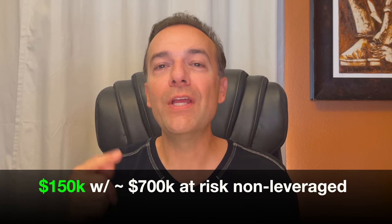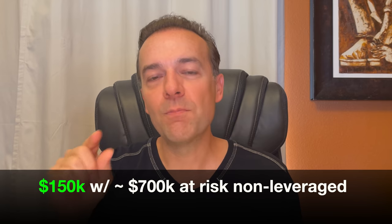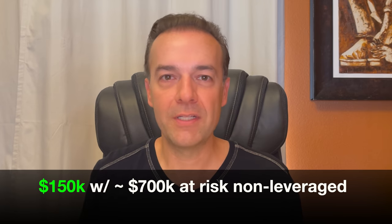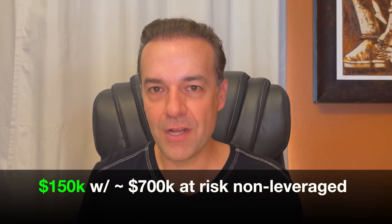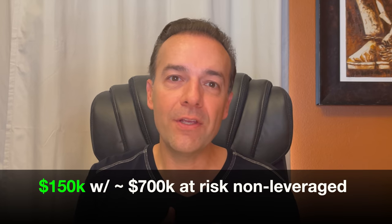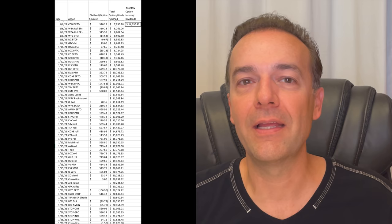Please keep in mind that we do not use margin or leverage in this account, or if we do, it's a very small amount of marginal leverage for a short period of time. On average, the amount of capital we had at risk was around $700,000 — less than that at the beginning of the year and more than that towards the end of the year. So what do we do with all that money? I'll tell you what we did with 10% of it. Here is where acquiring free stock comes into play.